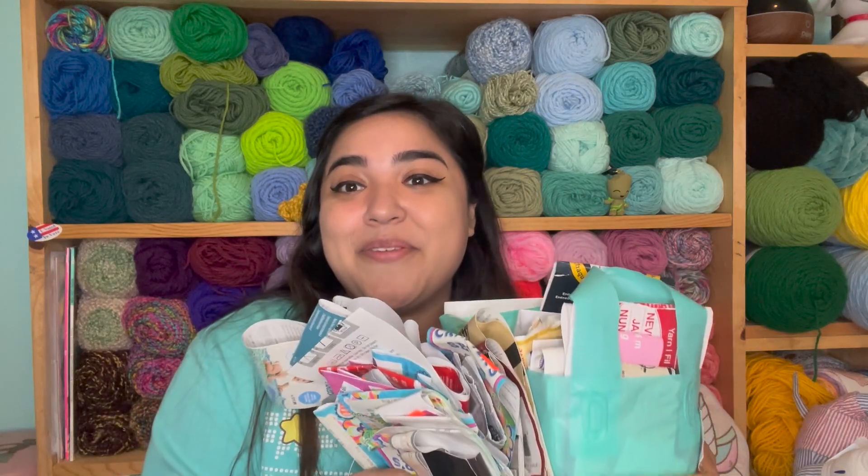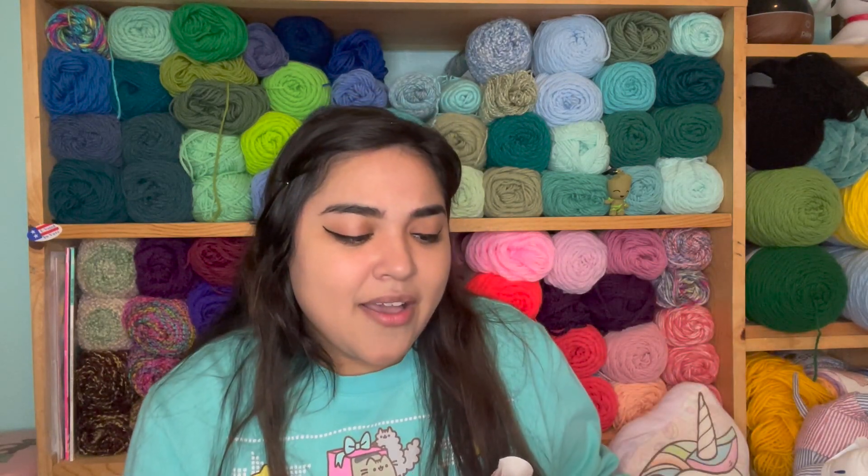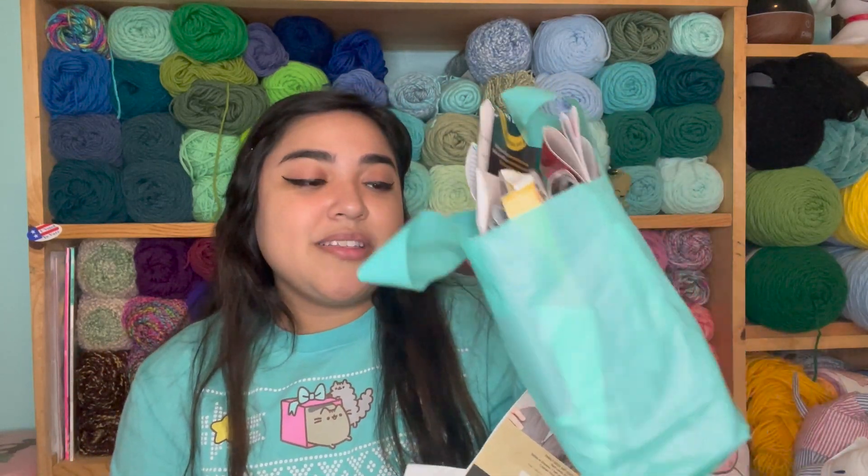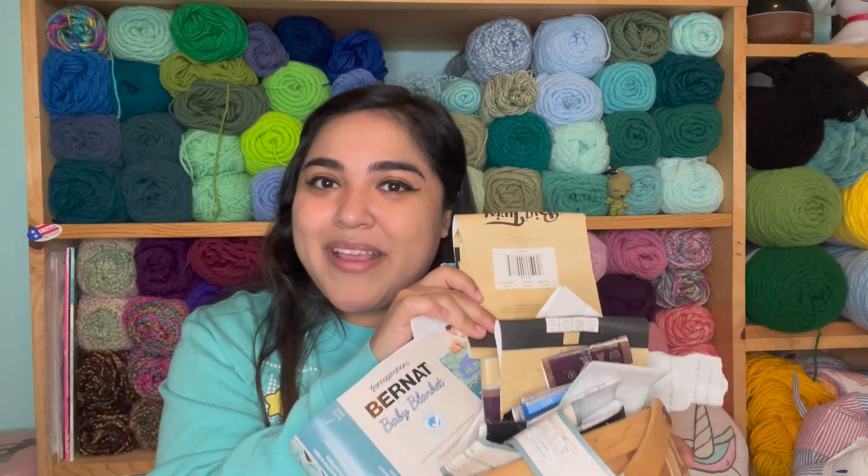That is it for finished objects and works in progress. But I am super curious — I am super curious to see how many ball bands I have. I look at this and I don't believe I used this much yarn. There's so many in here. Originally I was just using this little bag to put my ball bands in, and it became too much, so I incorporated this basket as well. They all fell out. There's a ton, so I'm going to count these up and I'll be back.